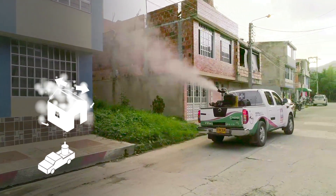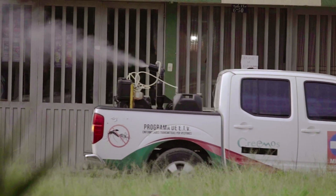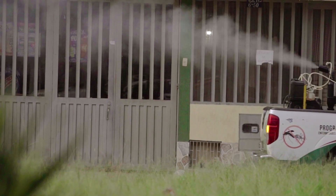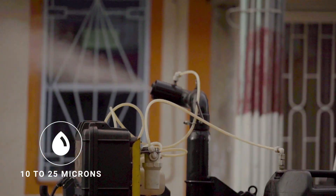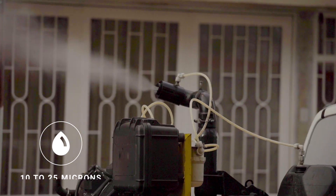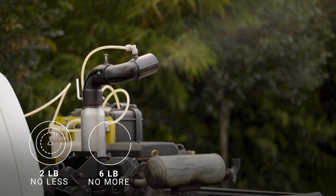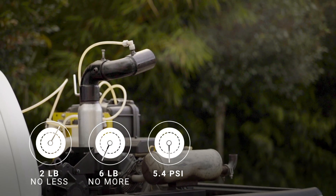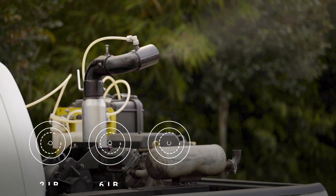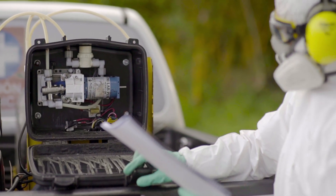The nozzle of the ultra low volume machine should at a minimum be able to spray the insecticide in droplets averaging 10 to 25 microns at 0.5 liters per minute. The air pressure should be no less than 2 pounds per square inch and no more than 6 pounds per square inch. The machine works well at 5.4 pounds per square inch. To measure the pressure at which the insecticide is being injected, consult the manual for the equipment.